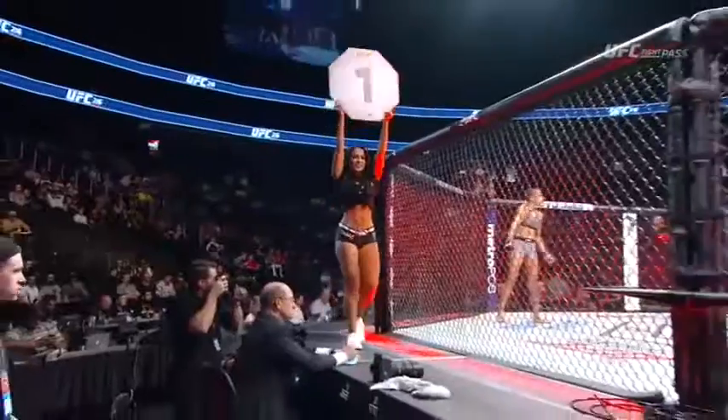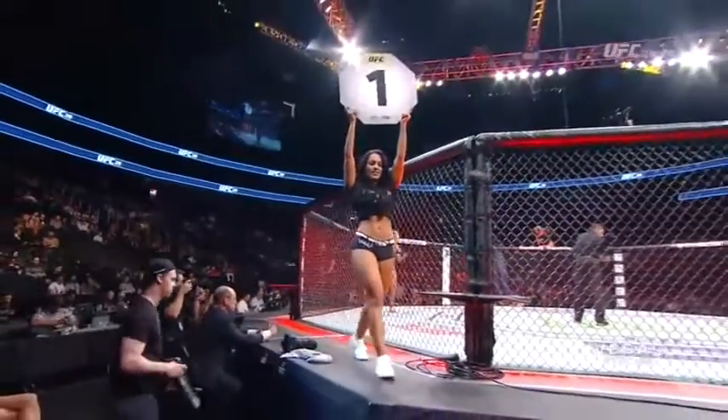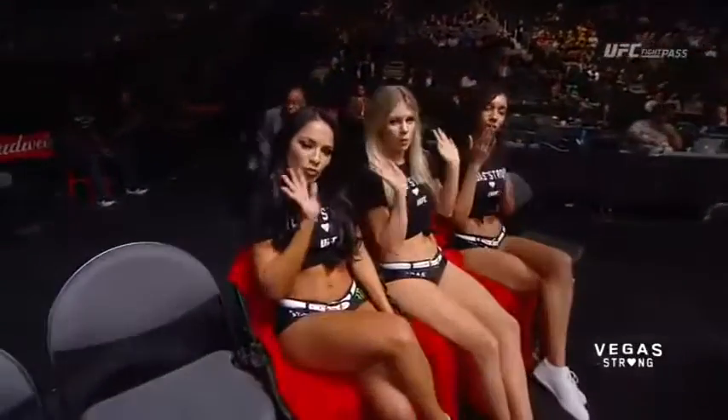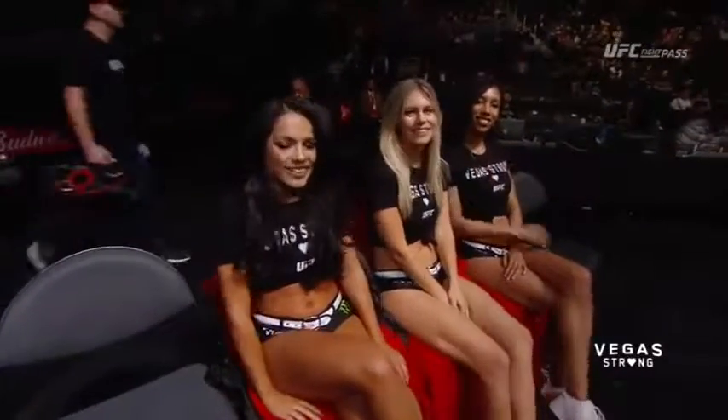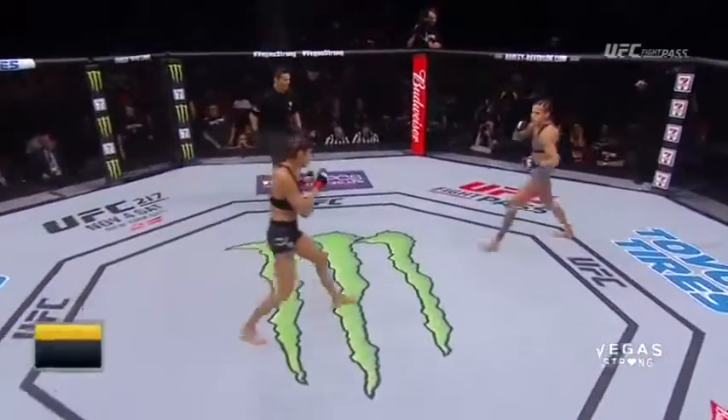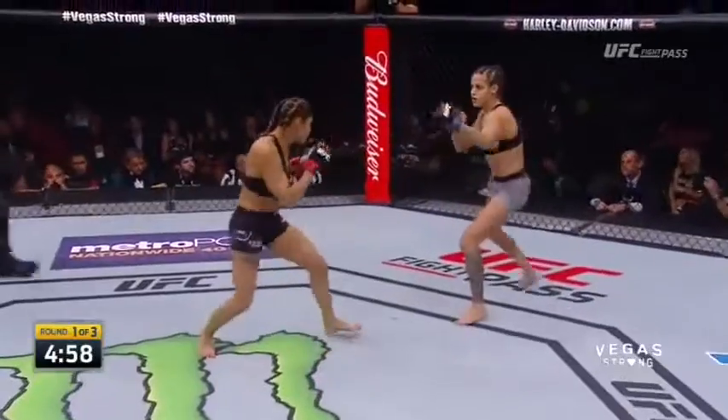Jason Herzog draws the assignment. There is Ashley Pacone, and a lot of us in the UFC family feeling for Ashley. She was at that Route 91 Harvest Country Music Festival, and thankfully was able to get home safely. Feel free to send Ashley your positive thoughts on social media — we're thankful to have her here with us tonight for UFC 216.